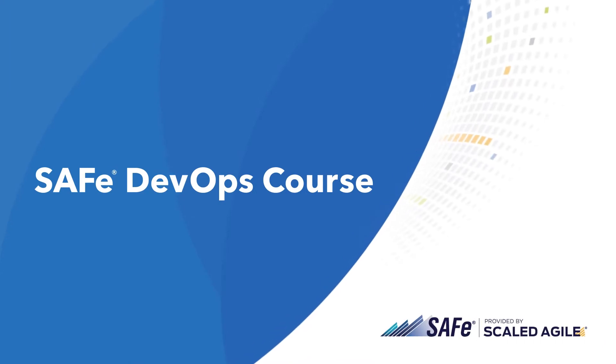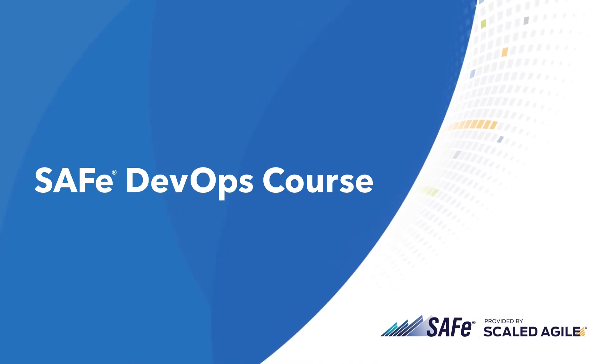In the SAFe DevOps course, you'll explore what DevOps is, why it's important to every role, and how to optimize your value stream to improve flow and spot bottlenecks. Get the most out of this course by taking it in context with your cross-functional team.